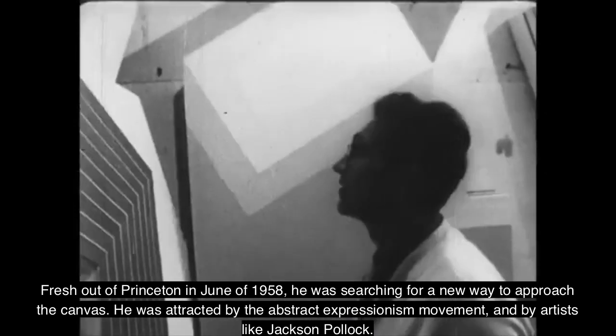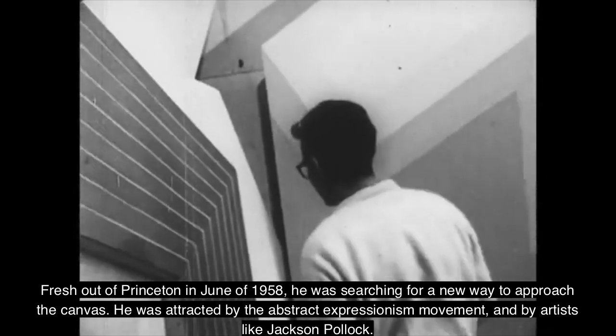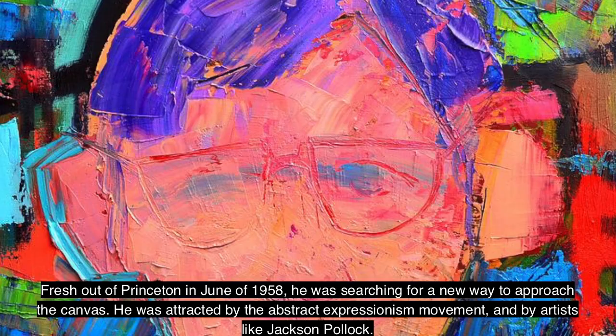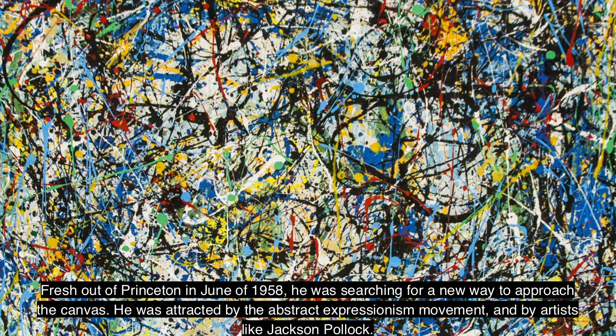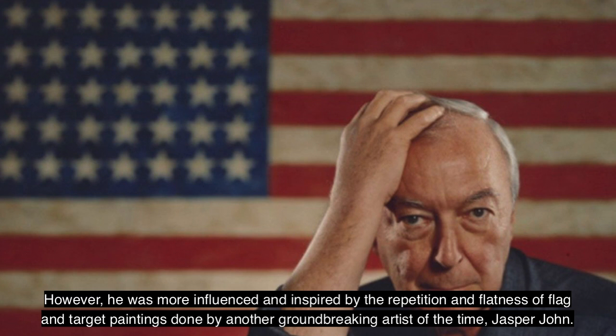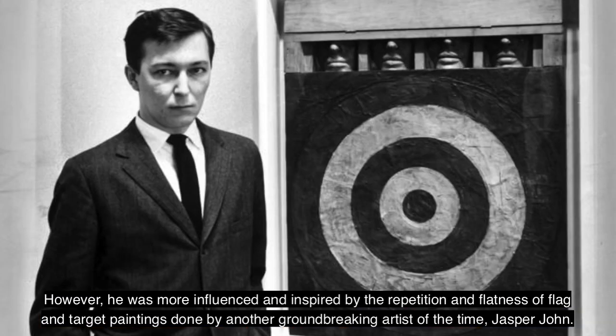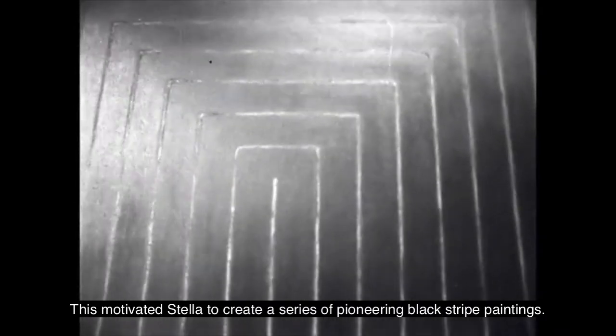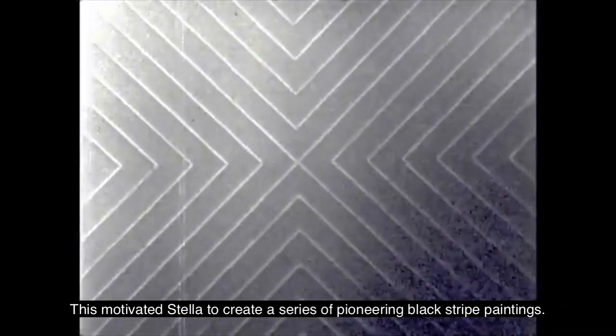Fresh out of Princeton in June of 1958, he was searching for a new way to approach the canvas. He was attracted by the abstract expressionism movement and by artists like Jackson Pollock. However, he was more influenced and inspired by the repetition and flatness of flag and target paintings done by another groundbreaking artist of the time, Jasper Johns. This motivated Stella to create a series of pioneering black stripe paintings.